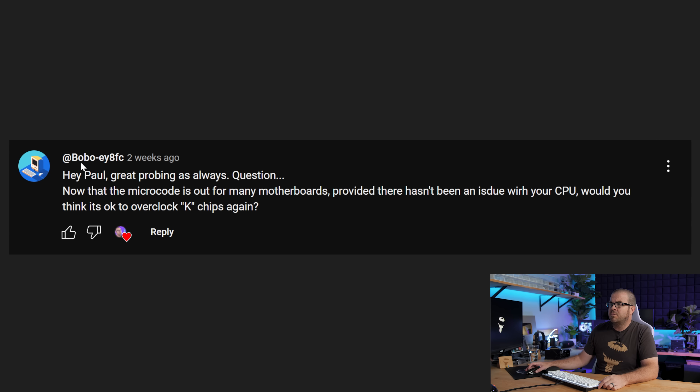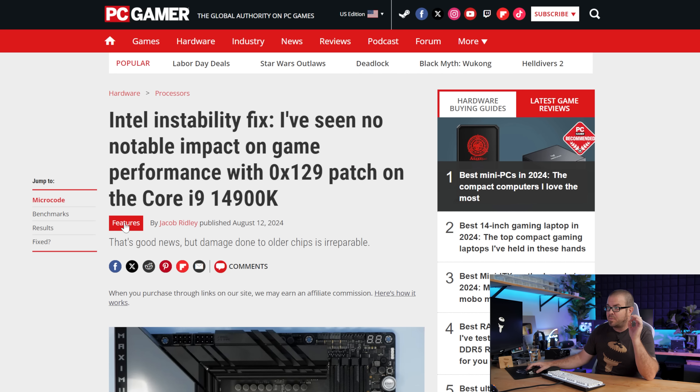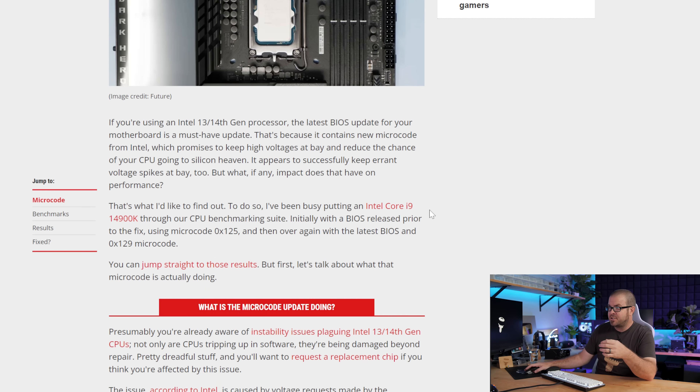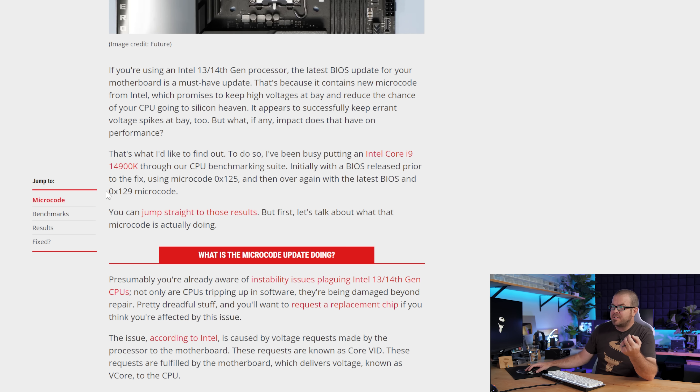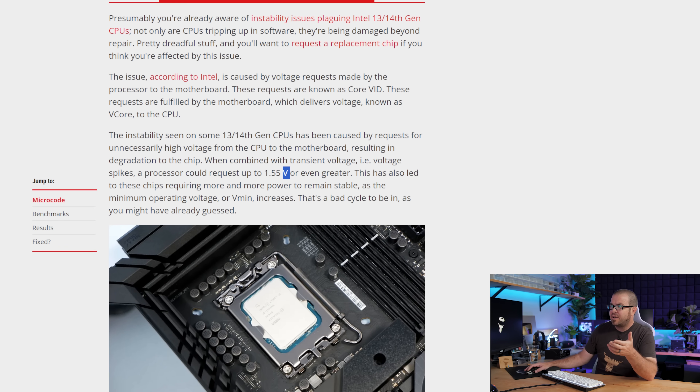This rolls into our next question from BoboEY8FC, who asks: now that the microcode is out for many motherboards, if there hasn't been an issue with your CPU, is it okay to overclock K and KS chips again? That's supposedly one of the things you pay extra for with a 13900K or 14900K and a Z-series chipset motherboard — the ability to have it unlocked for overclocking. My answer is a tentative yes with some caveats. Intel seems to have pinpointed the problem as too much voltage. The CPUs request too much voltage, they're sent too much voltage, and that causes degradation and generates errors over time. The latest microcode update is 0x129, so if you get the latest BIOS with that microcode, the biggest change is a hard limit for the voltage on the CPU at 1.55 volts.